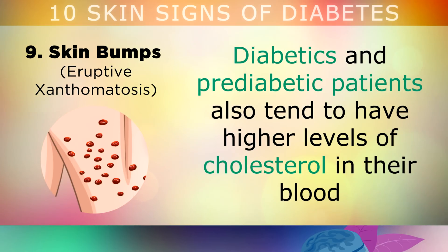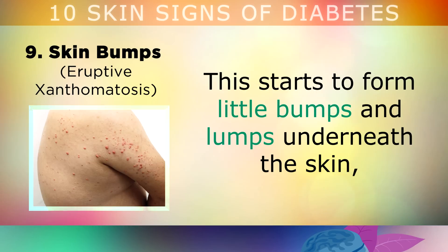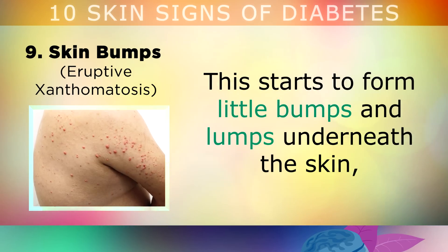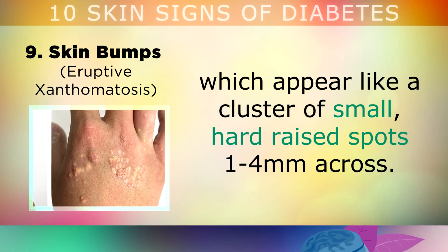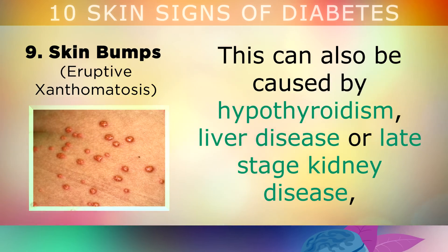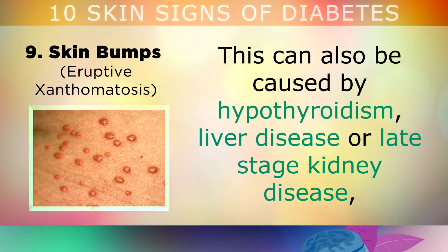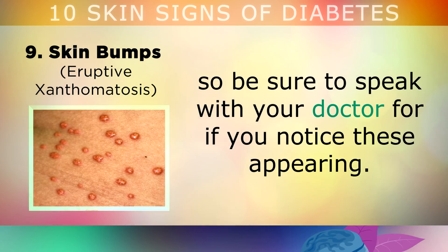Sign number 9 to watch out for is skin bumps. Diabetic and pre-diabetic patients also tend to have higher levels of cholesterol in their blood, which the liver is struggling to break down. This starts to form little bumps and lumps underneath the skin, which appear like a cluster of small, hard, raised spots between 1-4mm across in size. This can also be caused by thyroid problems, liver disease and kidney disease, so please be sure to speak to your doctor if you notice any of these appearing.